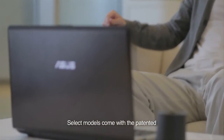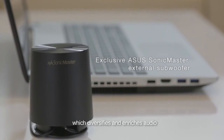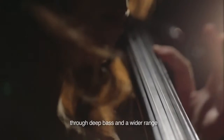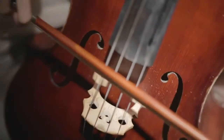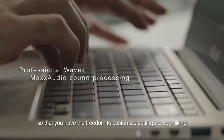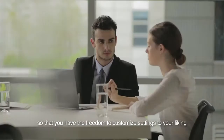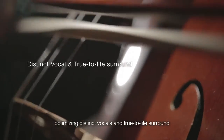Select models come with the patented ASUS SonicMaster external subwoofer, which diversifies and enriches audio through deep bass and a wider range. ASUS SonicMaster products use Waves Max Audio Professional Digital Signal Processing, so that you have the freedom to customize settings to your liking, optimizing distinct vocals and true-to-life surround.